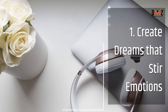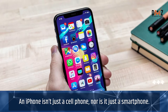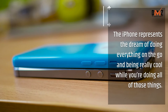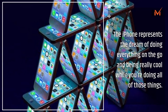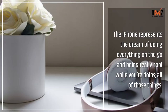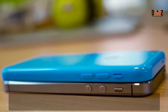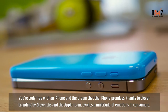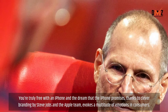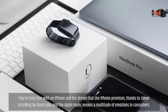Lesson 1: Create dreams that stir emotions. An iPhone isn't just a cell phone, nor is it just a smartphone. The iPhone represents the dream of doing everything on the go and being really cool while you're doing all of those things. You're truly free with an iPhone, and the dream that the iPhone promises, thanks to clever branding by Steve Jobs and the Apple team, evokes a multitude of emotions in consumers. It's genius.